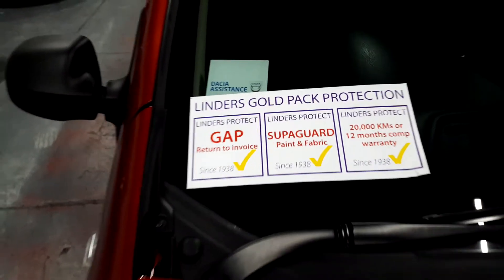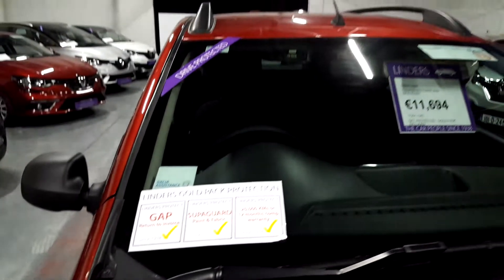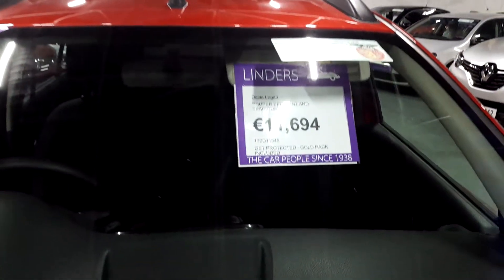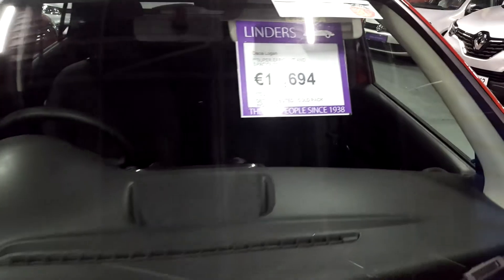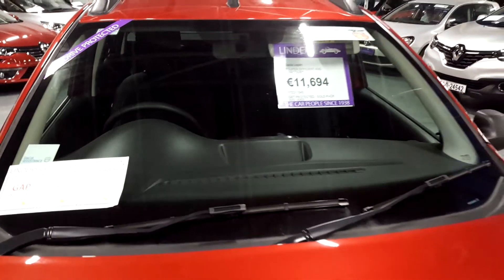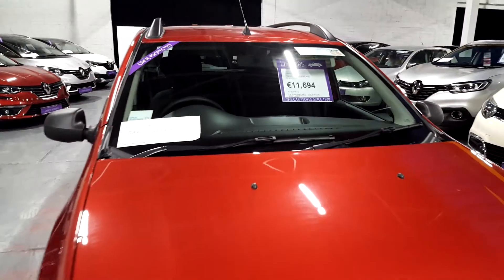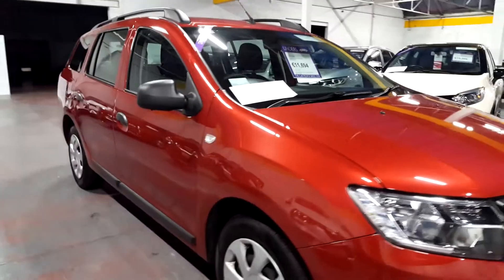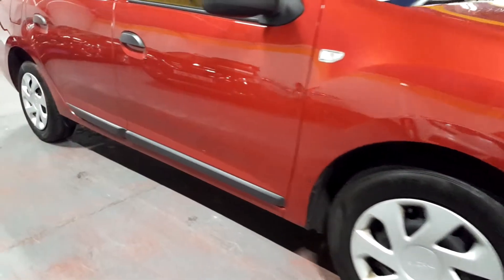Superguard is our paint and fabric protection, and we have a full 20,000 kilometre one-year warranty on top of the manufacturer's warranty as well. As you can see, €11,694 is our cash price. It's only €180 to tax the car for the year — a very efficient vehicle with Renault's award-winning 1.5 diesel engine.